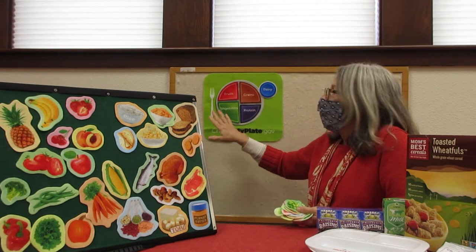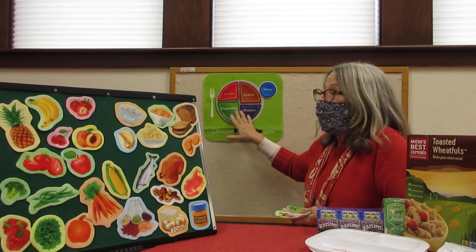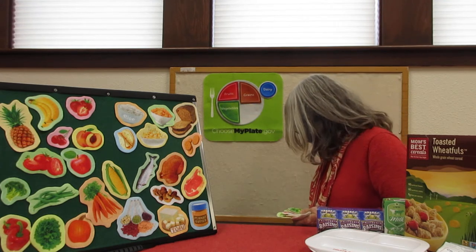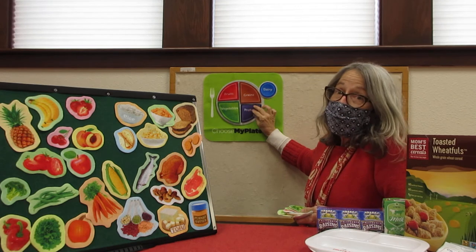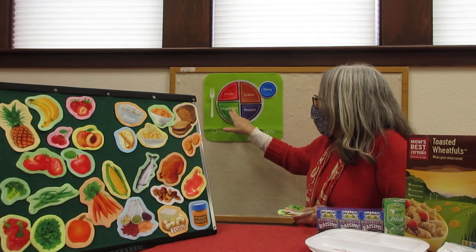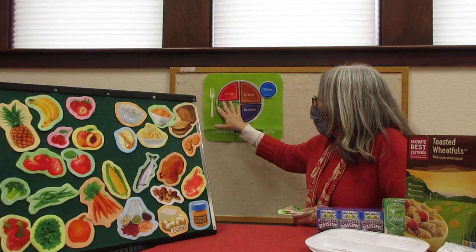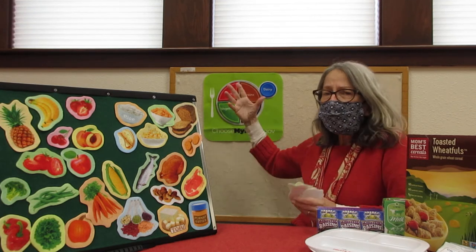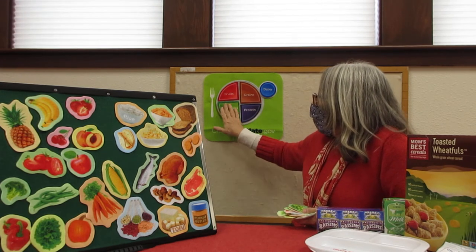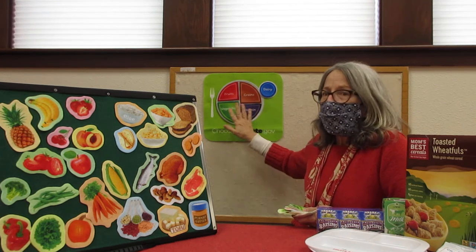You'll notice all the other food groups on your plate: fruits, grains, vegetables, and proteins. This is not an equal pie chart, is it? It shows us how much of each of these foods we should be eating. We don't want to have too much of any one thing because they all work together to make all of our body systems work well. And if we have more vegetables than protein, that's a good balance for us.